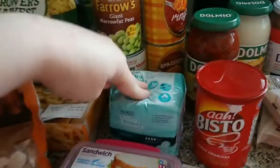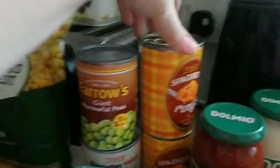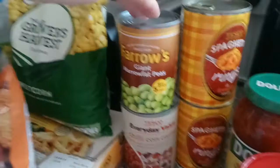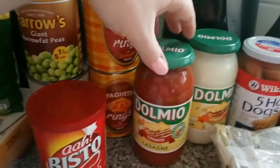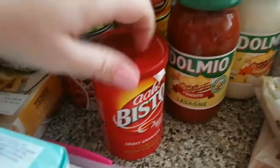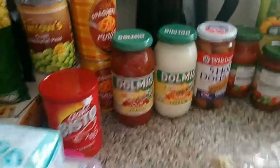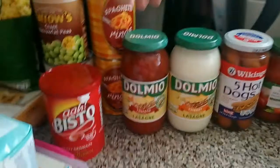Back to the groceries: I've got some kitchen towels, gravy granules, two tins of spaghetti rings, a tin of chili con carne, a tin of marrowfat peas, some Bistro gravy, and some Dolmio lasagna sauce — the steaks were two for two pounds.